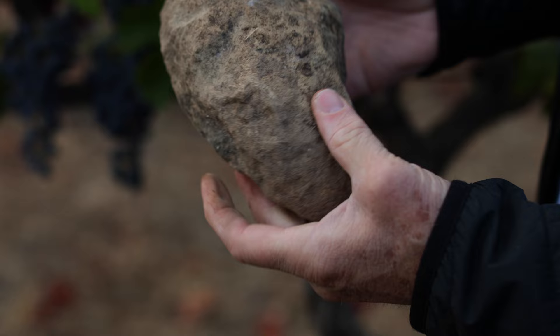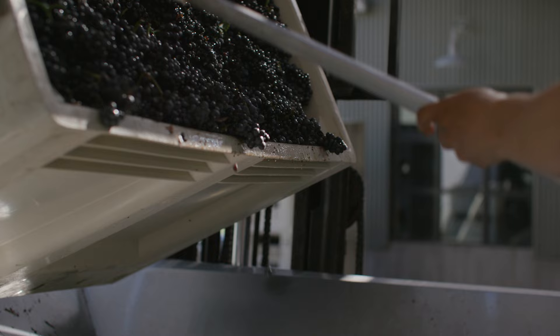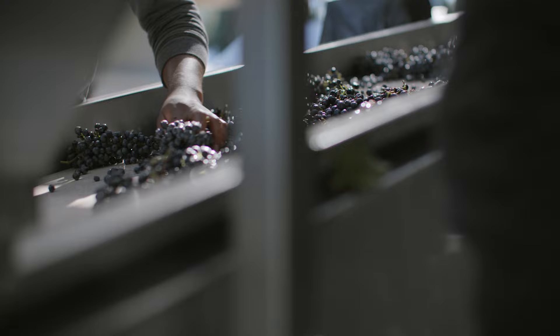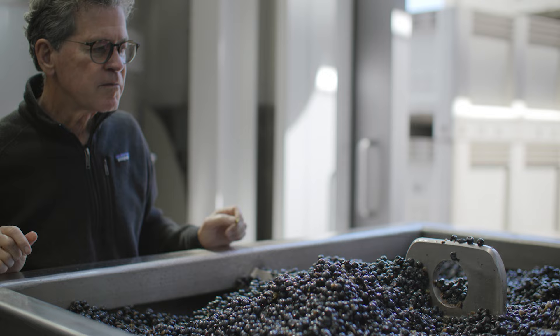Our Cabernets are night harvested strictly by hand and brought to the winery before sunup. Through a very slow and extremely gentle process, we de-stem and gravity feed them to the fermenter. After several days, fermentation initiates spontaneously.